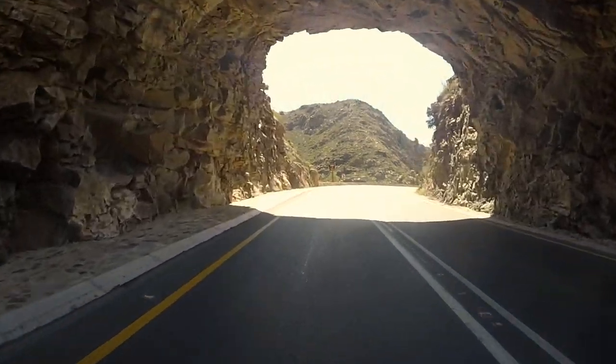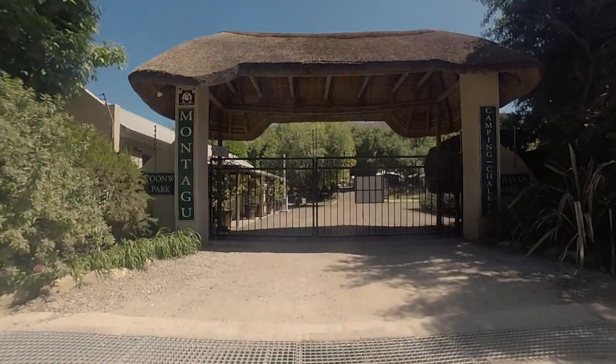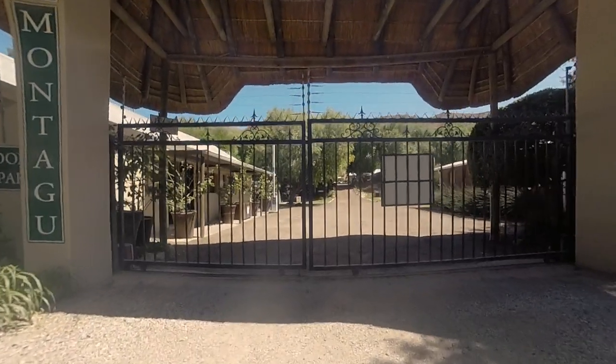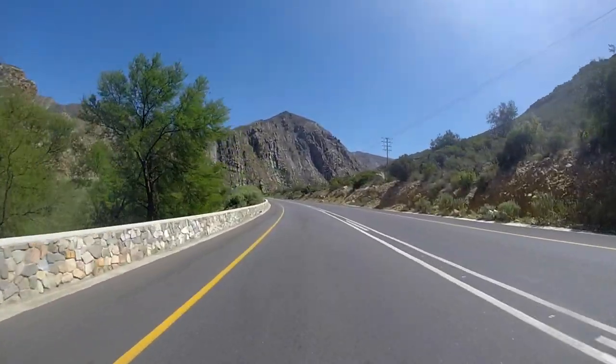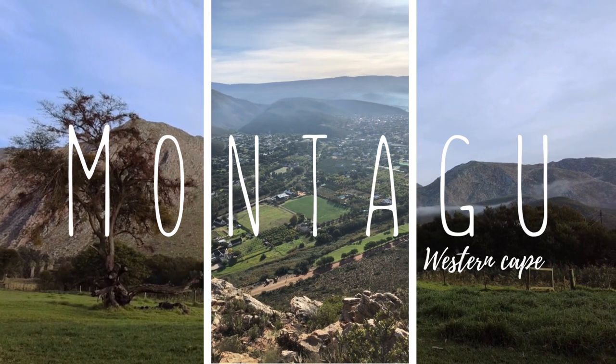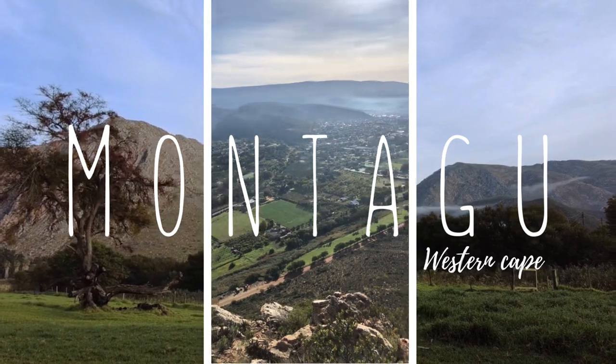On this episode we camp at the most requested campsite our viewers asked us to review: Montague Caravan Park, on the scenic Route 62 in the Little Karoo, in the small farming community of Montague, situated about halfway between Cape Town and Oudtshoorn.